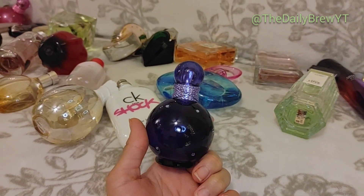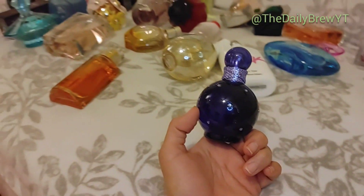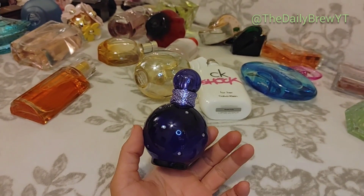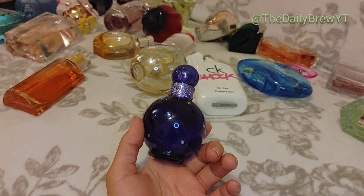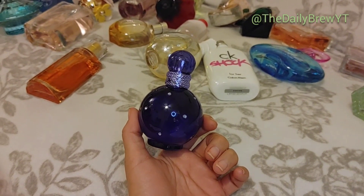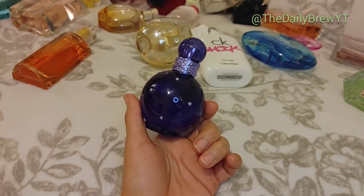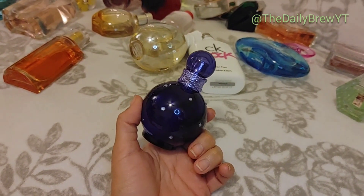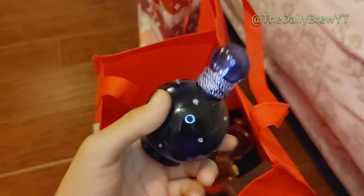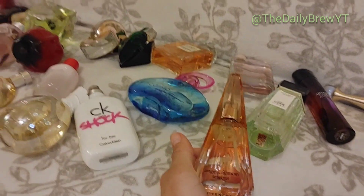Midnight Fantasy smells like raspberry and red berries — like the color of the bottle. It's sweet, girly, kind of shampoo-y. When I don't know what to wear I usually just throw this one on — I know I'm going to smell good. I think anyone of any age could wear this. A lot of people say it's more of a young perfume but I'm 30 years old and I wear it and feel fine. Love.